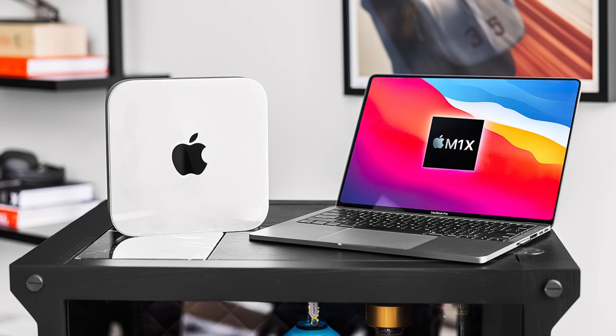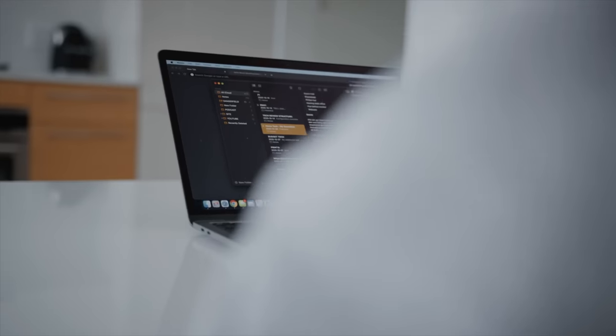What's going on everyone, it's Justin here and today we're going to talk about some of the things that we expect to see from Apple at WWDC 2021, which is taking place online on June 7th. Whether it's the Mac Mini, the MacBook Pro, or some of the other products that have been rumored, Apple has already had a very eventful year and a lot of it has been M1-focused dating back to last year.